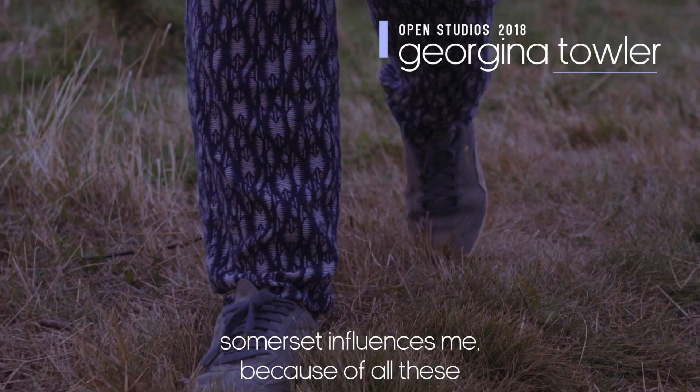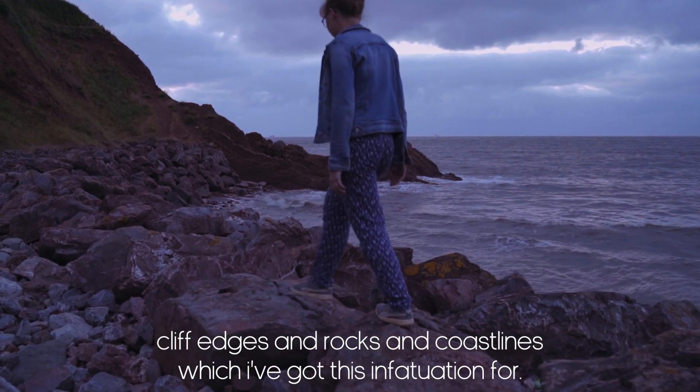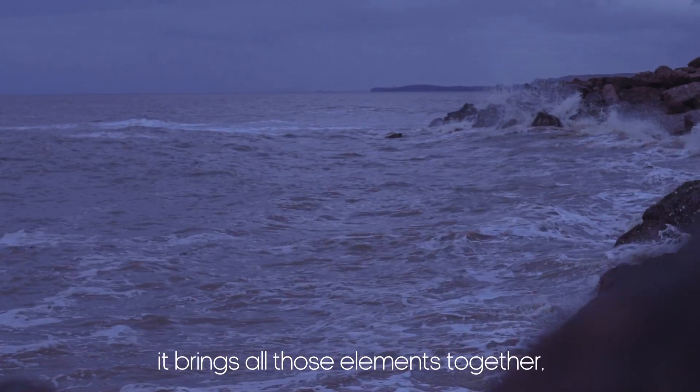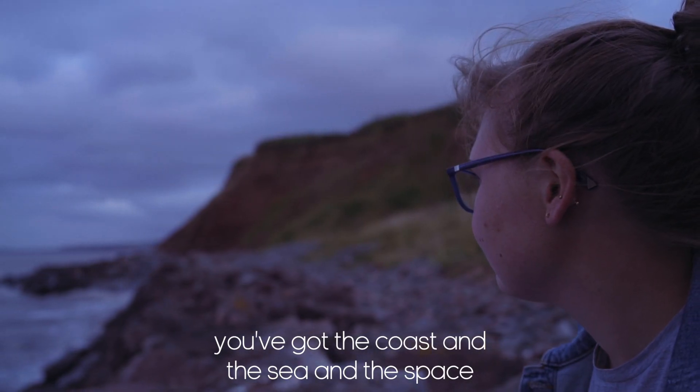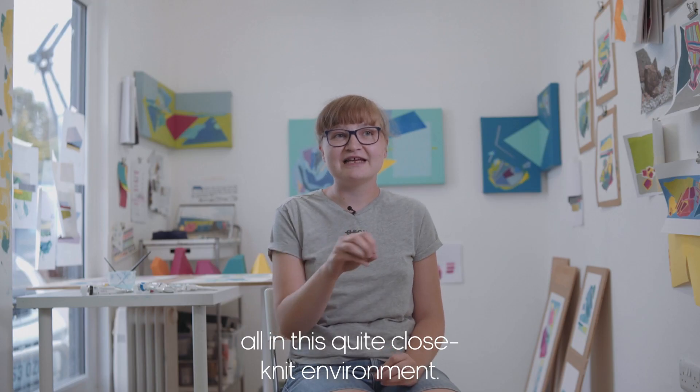Somerset influences me because of all these cliff edges and rocks and coastline, which I've got this infatuation for. It brings all those elements together — you've kind of got the coast and the sea and the space, all in this quite close-knit environment.